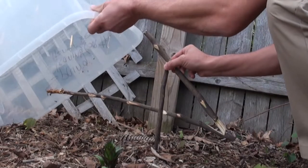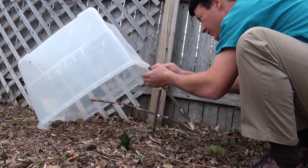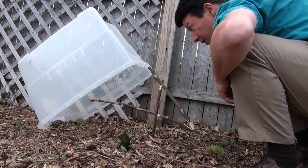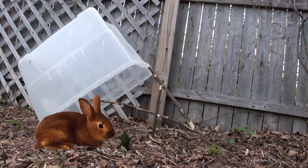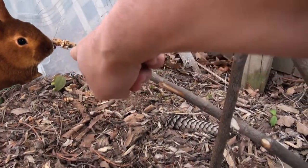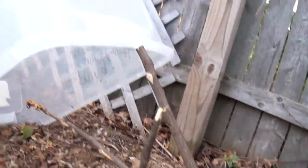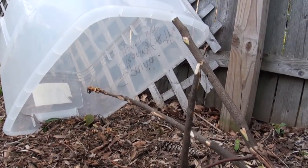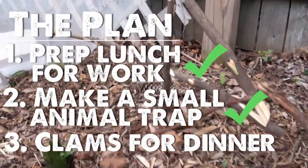You see how that looks like a number four backwards. But if a squirrel or a bunny comes in and starts eating some of this right here, this stick falls causing these other sticks to fall causing the whole thing to come crashing down and hopefully trapping the animal. So let's see how it works.